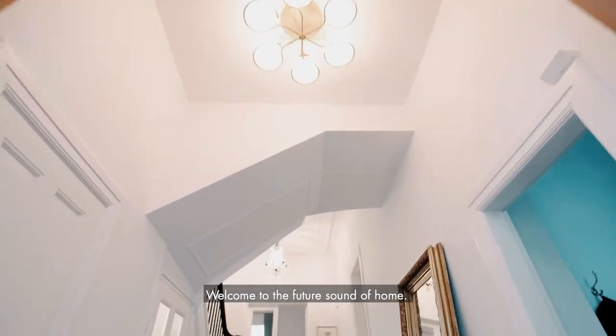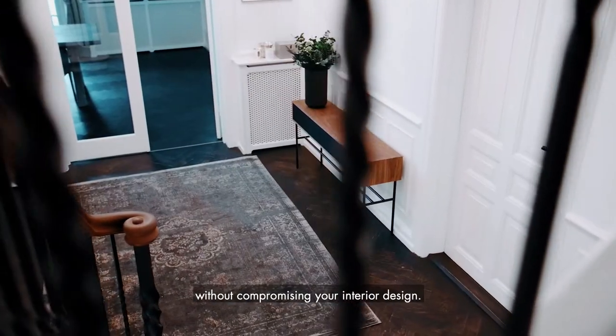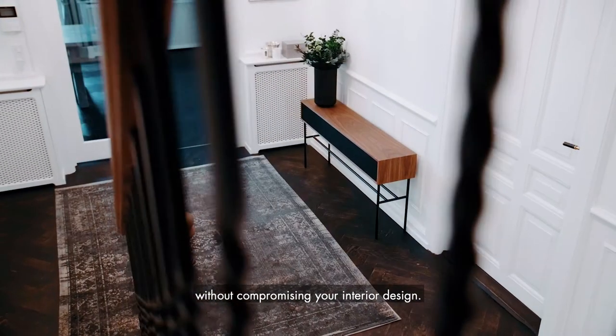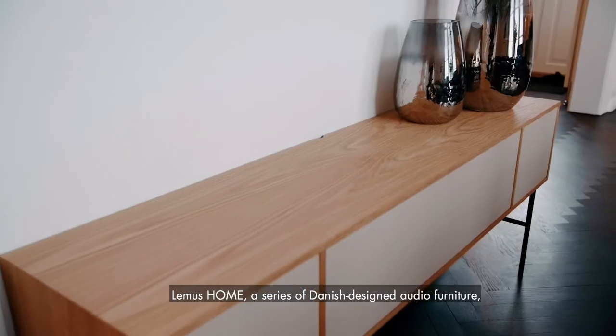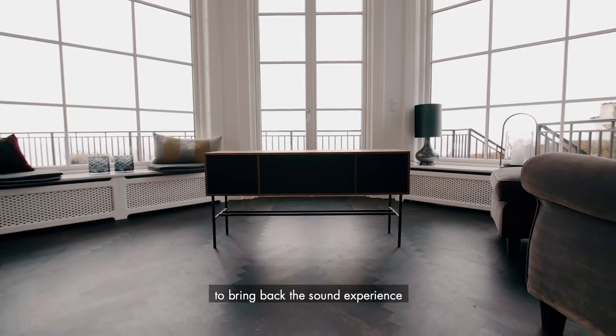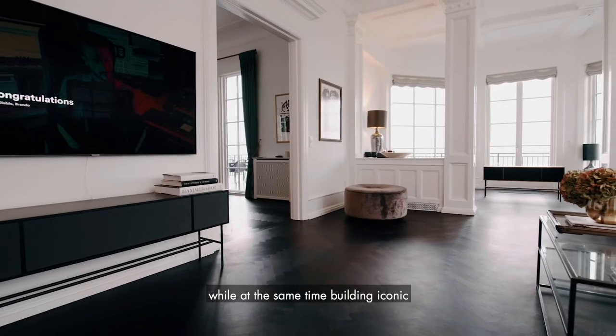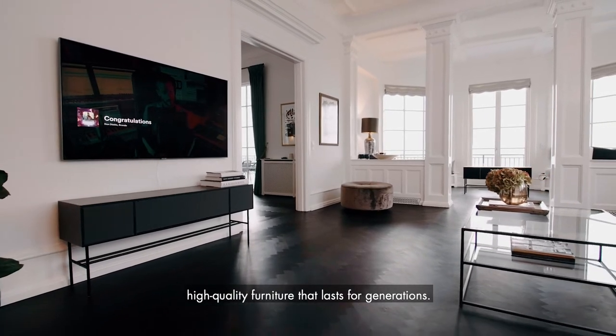Welcome to the future sound of HOME. Immerse yourself in true high-resolution sound without compromising your interior design. LEMAS HOME, a series of Danish-designed audio furniture, has made its mission to bring back the sound experience we all loved, while at the same time building iconic, high-quality furniture that lasts for generations.